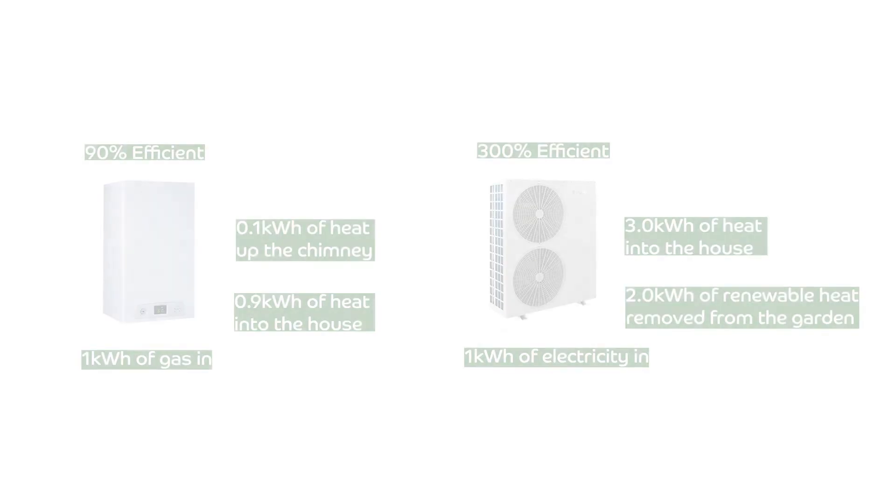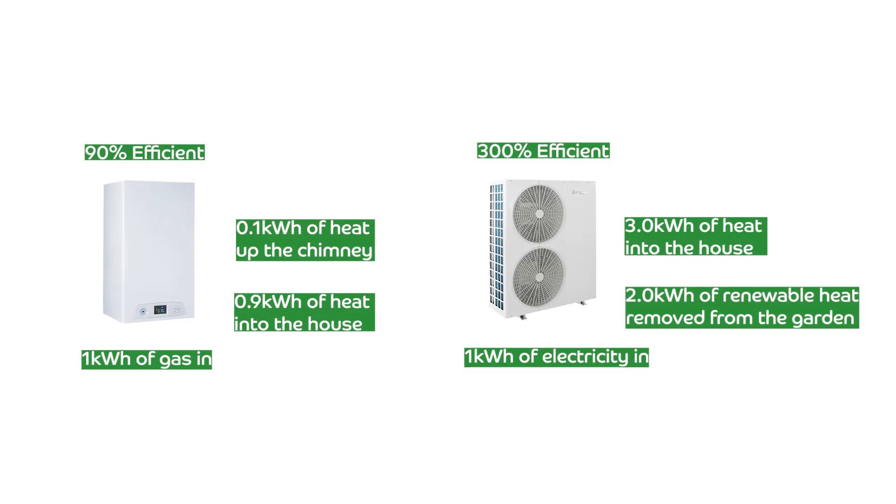With a heat pump, the efficiencies are much higher, and I'll explain why. I'm going to take one unit of electricity and put it into the front of my heat pump, and using that system, I'm going to harvest a couple of free units of energy from the garden. So for one unit of energy in, I'm actually getting three units of energy delivered into my house as heat. So if we were to do the same calculation as a boiler, a heat pump would be declared as 300% efficient.